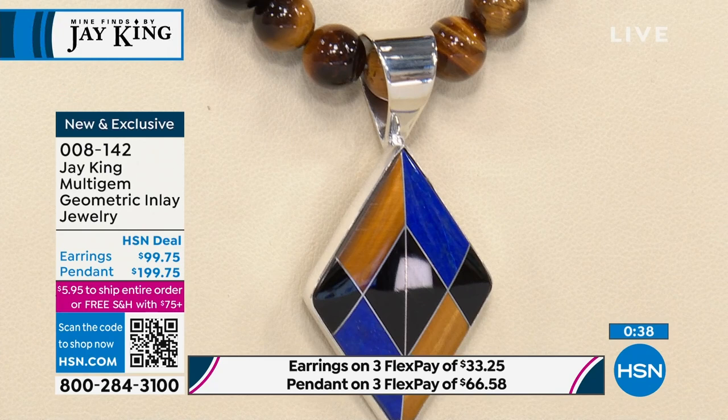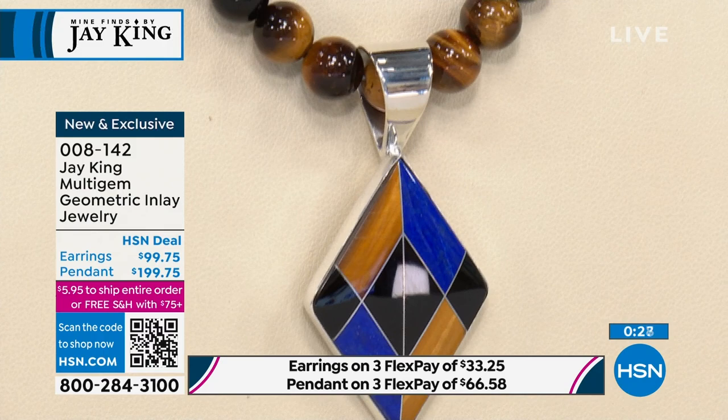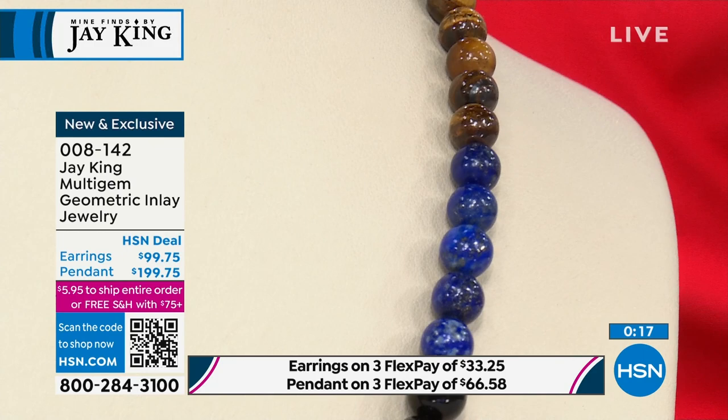Flex pay on the necklace and pendant — remember, the pendant is removable from the necklace — is $66.58. We ship it to you immediately, and billing is over the next two months. You always have a 30-day money-back guarantee, no questions asked, when you shop with us here at HSN.